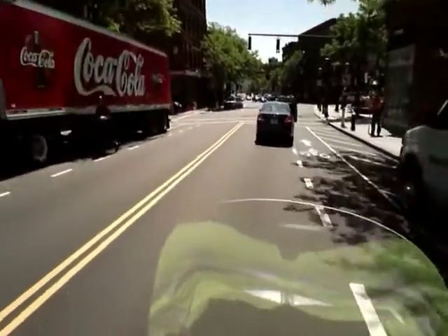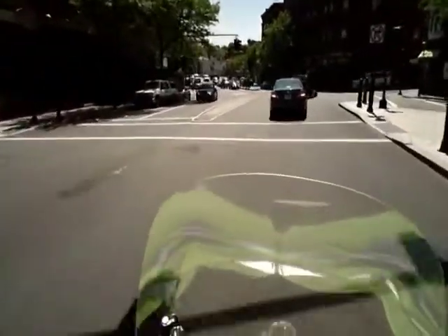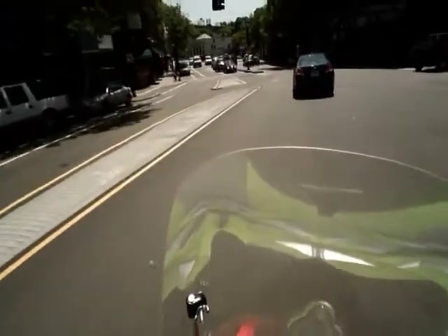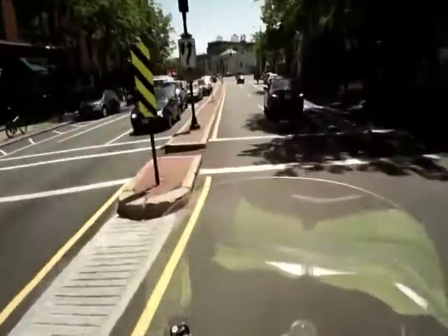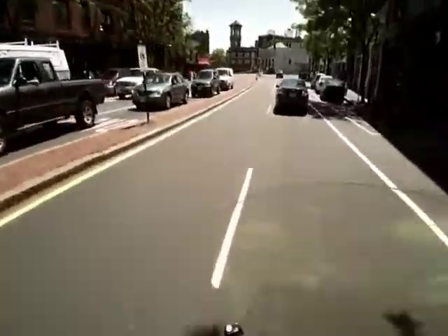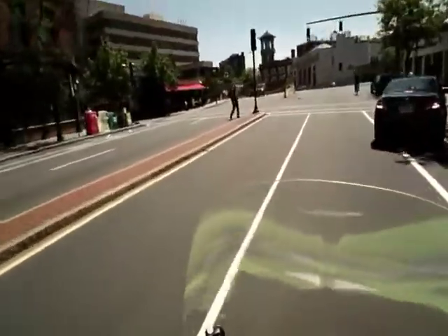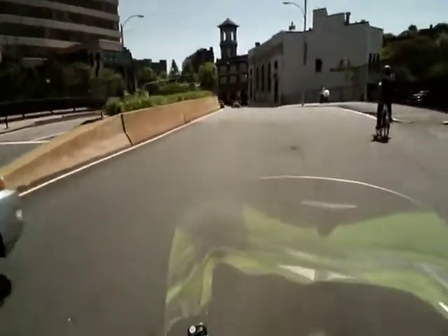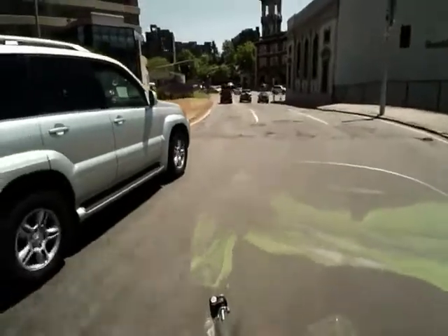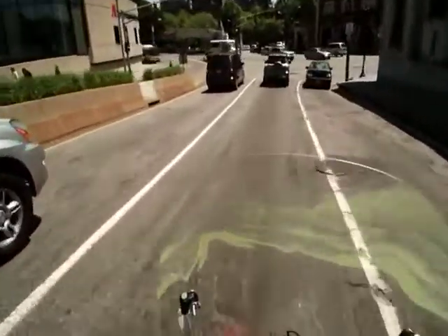We're heading towards Route 9. You want to be in the right or middle lane, because coming up we're going to turn left. It might seem like a good idea to be in the left lane, but it's not — I'll tell you why soon. This is a bumpy part of the road, so be careful. And this is when it starts getting bumpy — that's when Harvard Avenue ends.